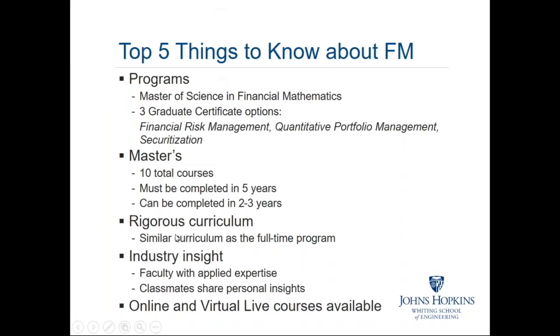There are a few things we'd like to talk about with regards to the financial math program. I presume that everybody is familiar with what financial mathematics is — it's finance, but there's no shying away from the full mathematical underpinning and rigor associated with modern finance as it's practiced at the highest levels in the industry today. At Johns Hopkins, the financial mathematics program is an applied professional engineering-based program within the Whiting School, and we offer a Master of Science degree in financial mathematics.